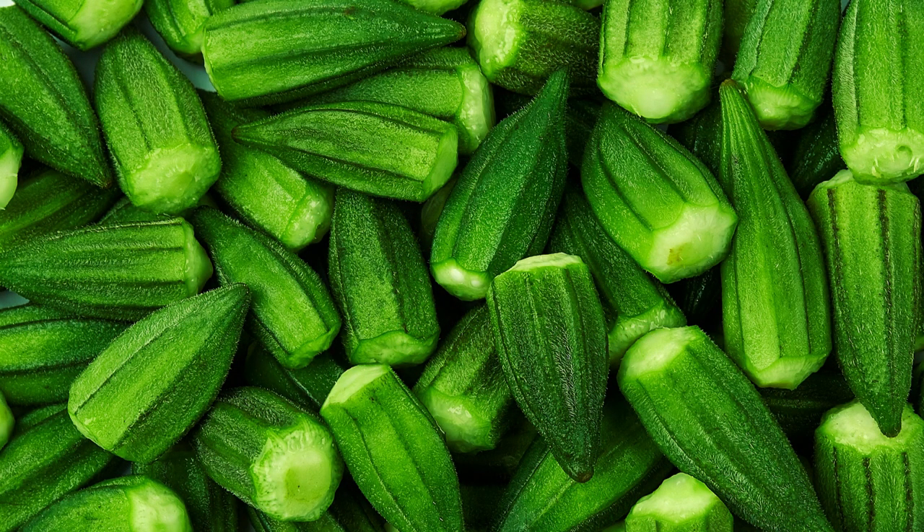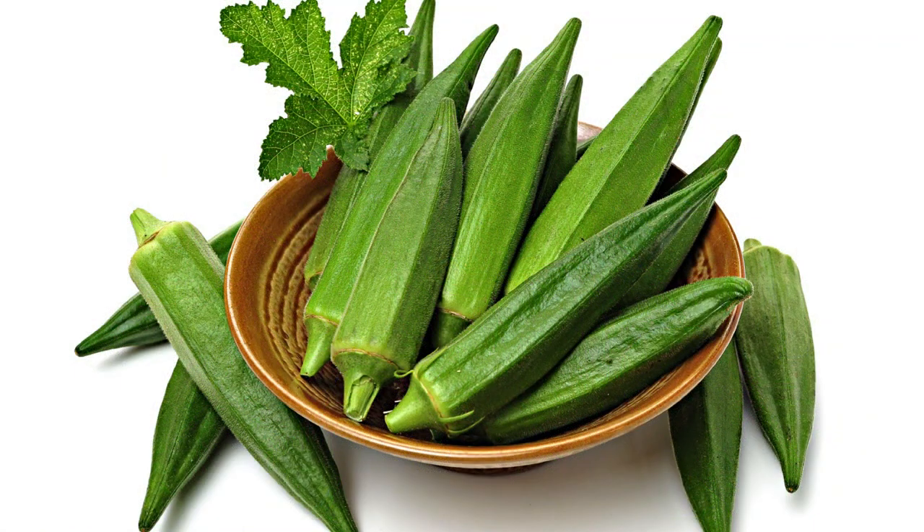Hello everyone, welcome to the Wellness Watchers channel. Today we are diving into the world of okra, also known as ladies finger or gumbo. You may have seen it in your local grocery store, but did you know that this humble vegetable holds a wealth of incredible health benefits? Join us as we uncover the remarkable advantages of incorporating okra into your diet.